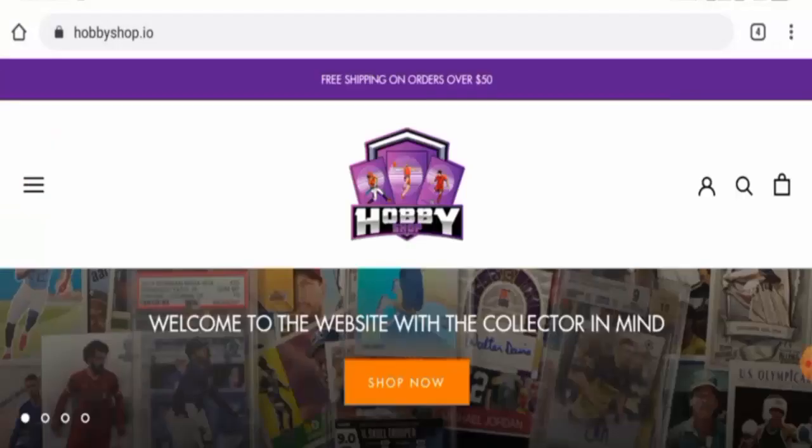Hi everyone, welcome to today's video. Would you like to know about hobby shop.io reviews? We are going to update you with this unbiased review. If you are going to buy any product from this site, please do watch this video. If you have already experienced any fraud over this website, not received the product, or got a damaged product, watch this video till the end to find out how to get your money back.